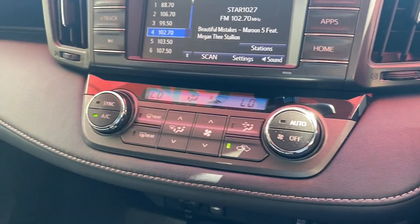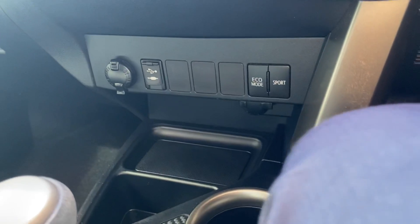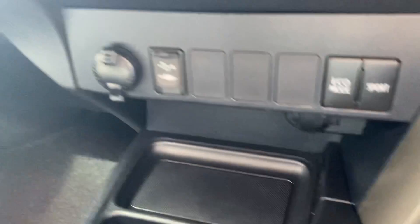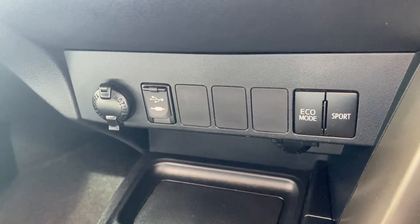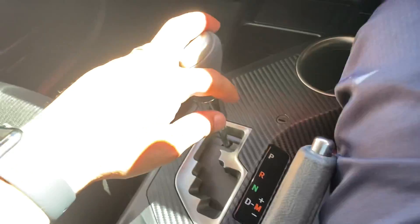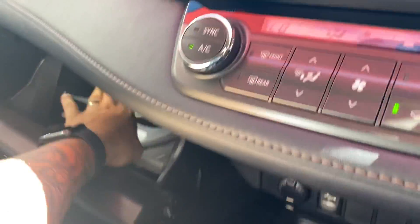We do have dual-zone climate control, so each side can have their ideal temperature. Moving down: two 12V auxiliary ports — one underneath, one on top — plus USB, aux, and your eco and sports modes. This is an all-wheel drive model as well, with your gearing system and center console. In the glove box, all the books are in there.